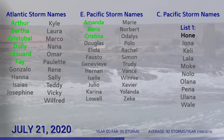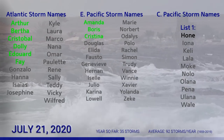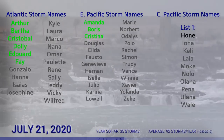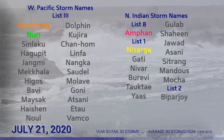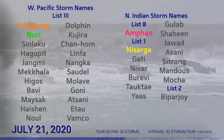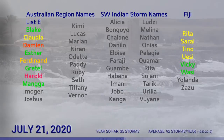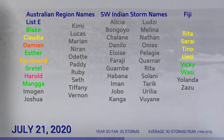The next name in the Atlantic will be Gonzalo, followed by Hannah. In the Eastern Pacific, we're expecting that 8E will be named Douglas, and the next name after that would be Elida. In the Central Pacific, Hone is next on list one. In the Western Pacific, the next name on list three is Sinlaku, followed by Hagapit. In the North Indian Ocean, the next name on list one is Gati. In the Southern Hemisphere, should we get that Southwest Indian Ocean cyclone and it gets named, its name would be Alicia, followed by Bongoyo. In the Australian region, the next name is Imogen, and in the South Pacific, it's Yolanda.